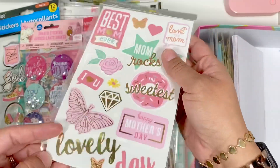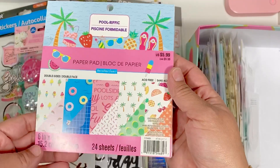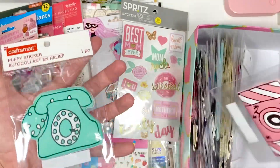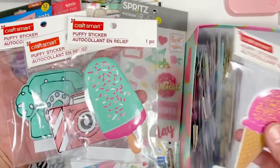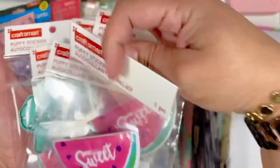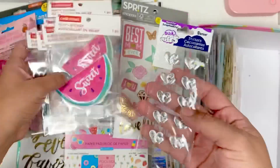This Best Mom Ever — it's like a Mother's Day sticker pack. I've got the Pulrific paper pad from Michaels. I also have some of the puffy stickers, a lot of the puffy stickers. I've got that one, I've got this one, this one, and these little puffy silver hearts.